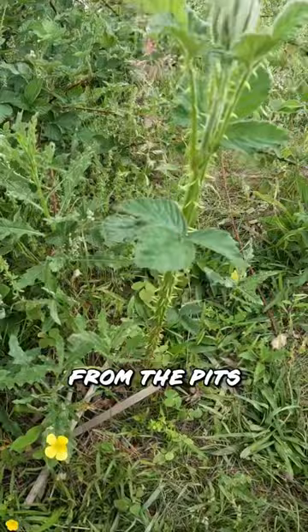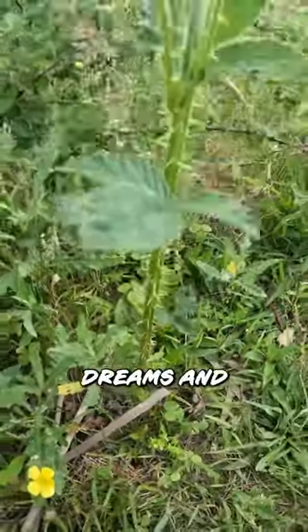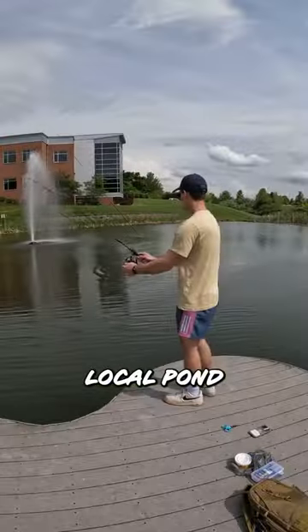But after stepping on the spawn straight from the pits of hell, I decided to take my hopes, dreams, and Bass Pro Fishing Hat to the local pond.